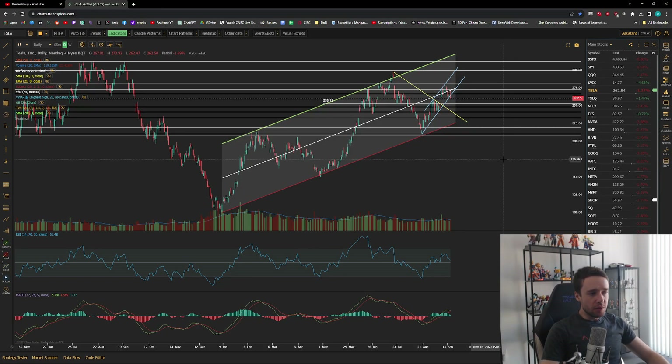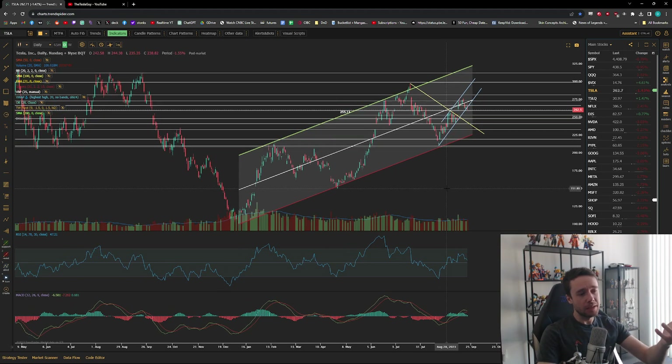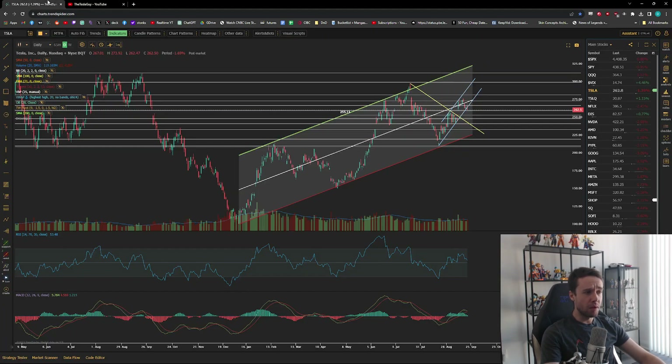Hey guys, welcome to a new Tesla update video. As per usual, let's go over Tesla, go over the market, and figure out what happened today — a pretty big and important day with some pretty important moves happening for Tesla. This is not financial advice. I am not a financial advisor. My membership section on YouTube is live — the link is below. For three dollars a month you get all my thoughts intraday, share option flow, and all that kind of stuff on Tesla as it's moving throughout the live trading day.